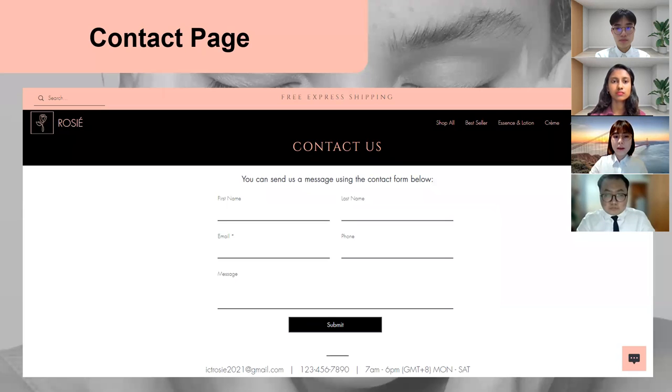The contact page includes Rosie's customer support email address, phone number and our customer service hours. Customers are also given an option to contact us through a contact form which will include their personal information. This allows customer support to reach back to customers at a later time.